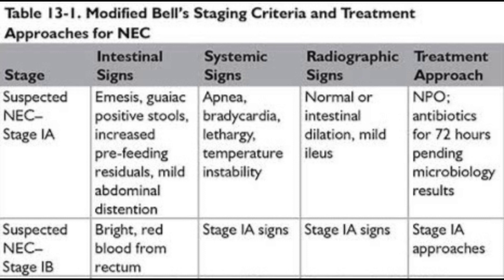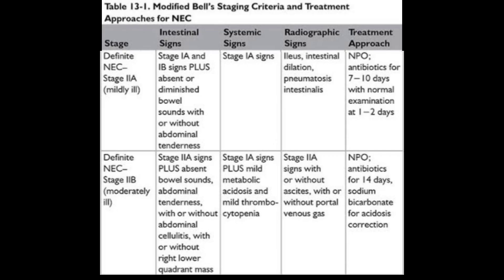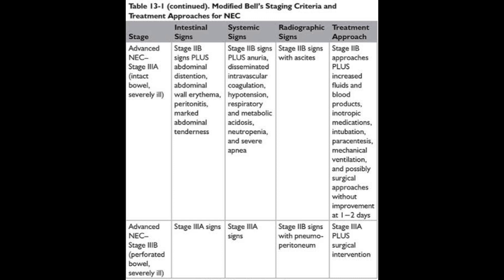Stage 1 is called Suspected NEC, further divided into Stage 1A and Stage 1B. Stage 2 is called the Definite Stage, divided into Stage 2A (Mildly Ill) and Stage 2B (Moderately Ill). Stage 3 is called Advanced NEC, further divided into Stage 3A (Severely Ill with Intact Bowel) and Stage 3B (Severely Ill with Perforated Bowel).